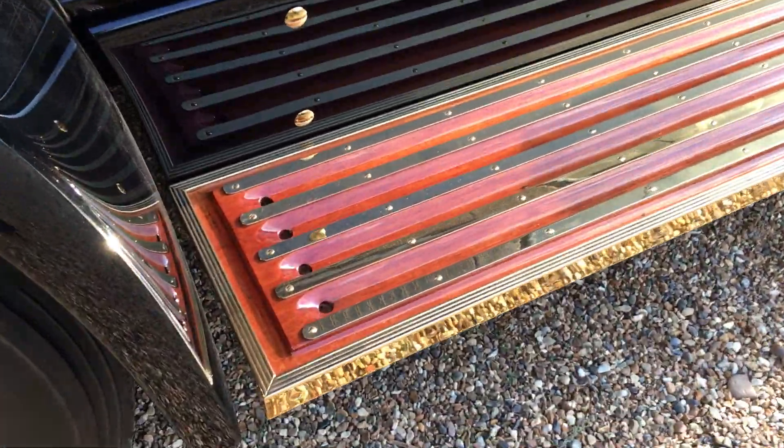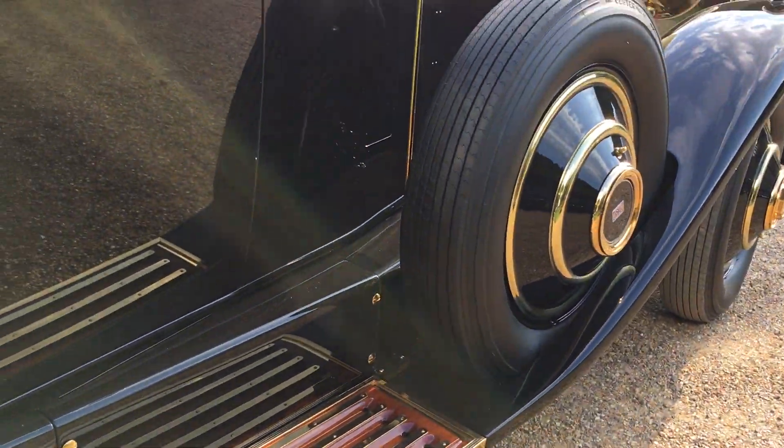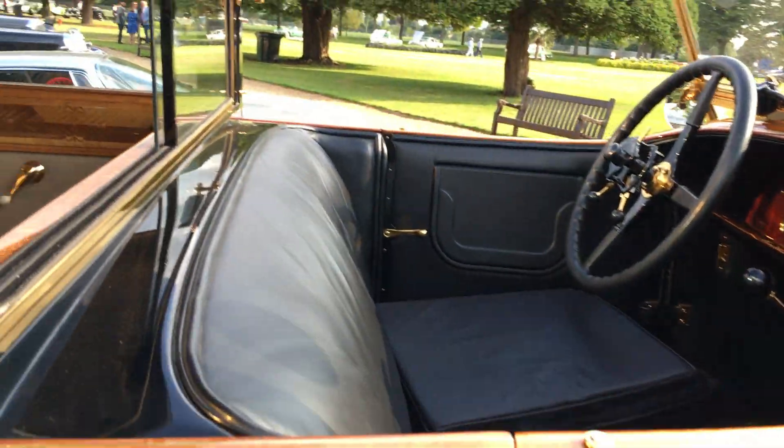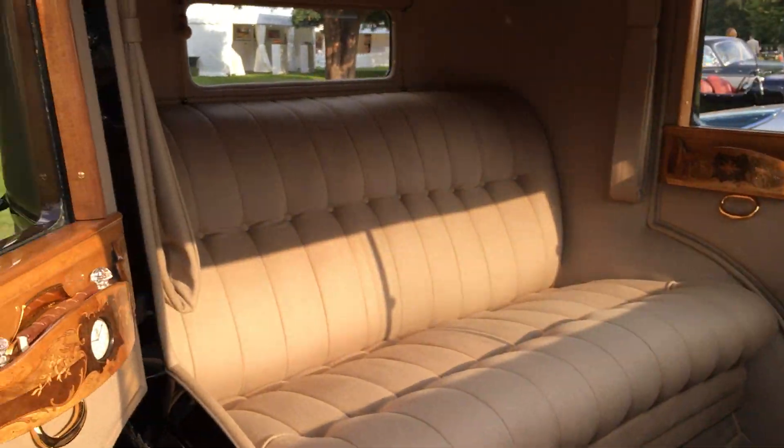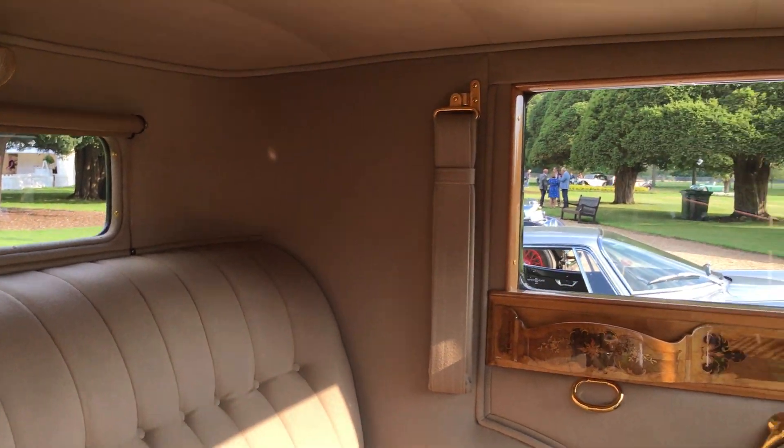Just amazing. Look at those runners — beautiful. Look at the intricate detail here. It's lovely, look here.